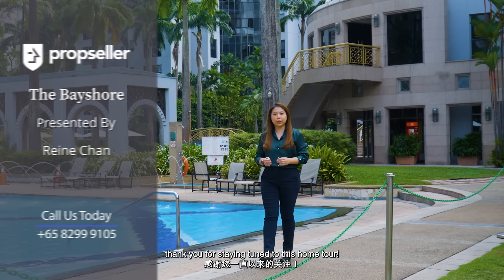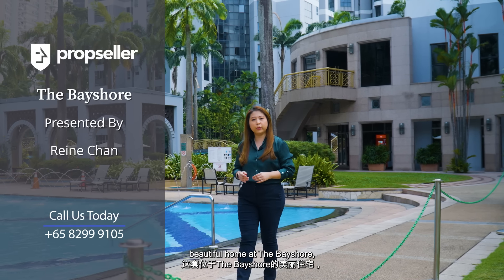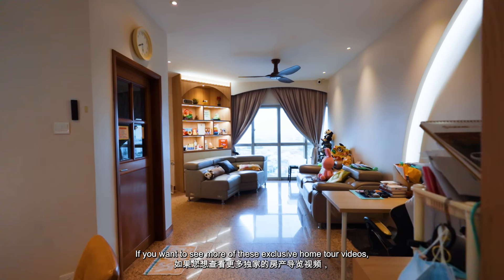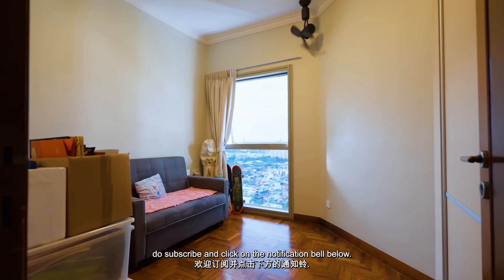And that's all we have today. Thank you for staying tuned to this home tour. To schedule a viewing for this beautiful home at the Bayshore, please contact my team at PropSeller today. If you want to see more of these exclusive home tour videos, do subscribe and click on the notification bell below.